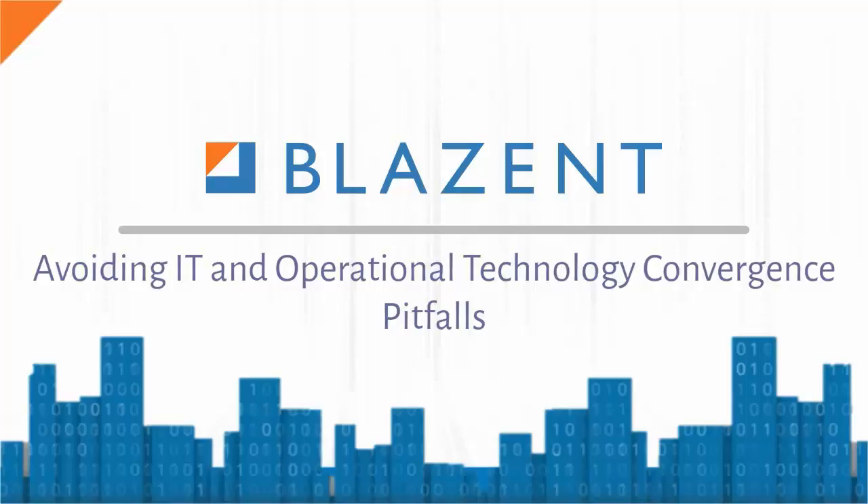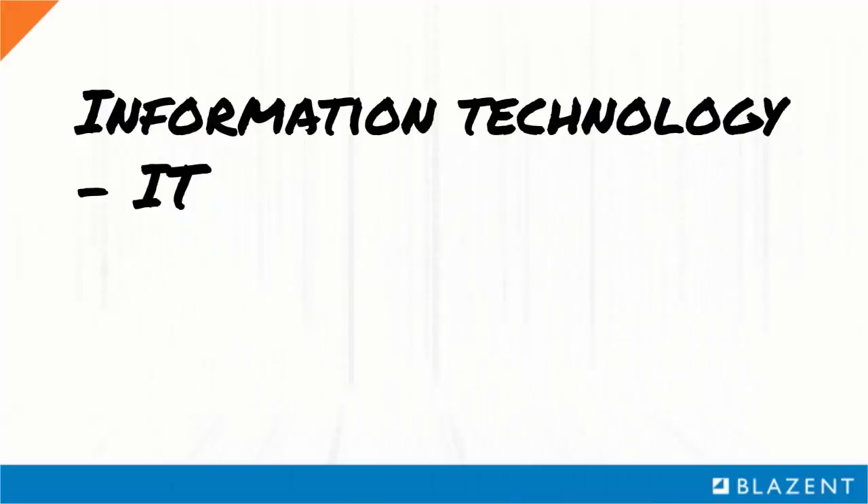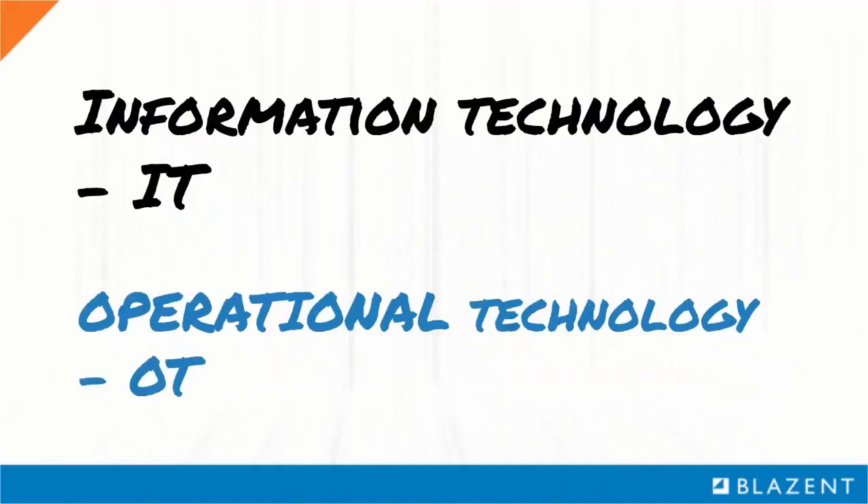A key technology convergence impacting the mainstream adoption of the Internet of Things is the coming together of information technology, or IT, and operational technology, referred to as OT. Examples of business functions managed using OT include manufacturing, logistics, infrastructure management, and physical security. OT contains vast amounts of data that is starting to overlap heavily with IT infrastructure, and this is an area with great opportunity and great risk, if not done properly.